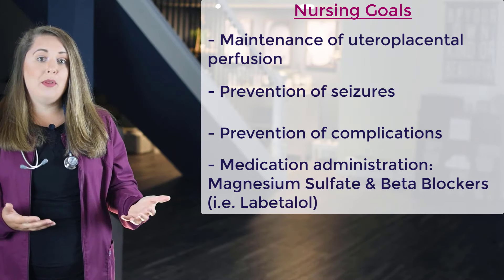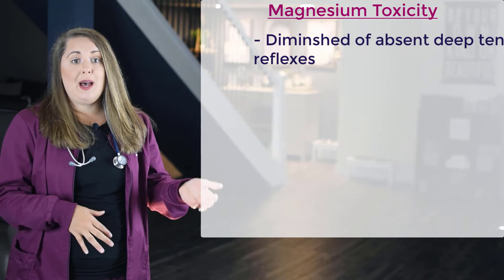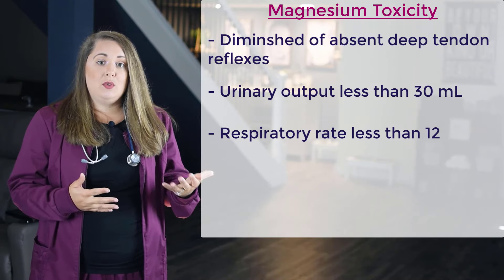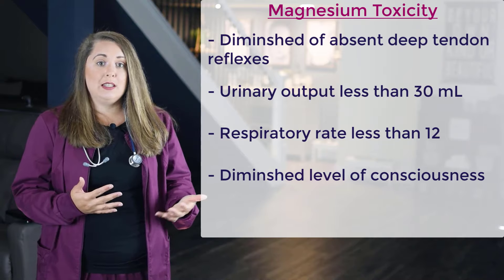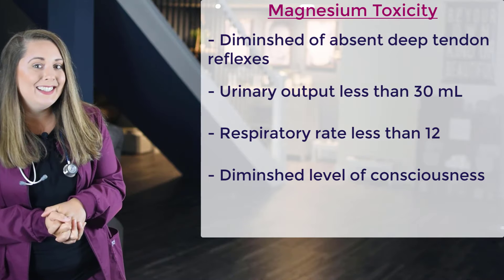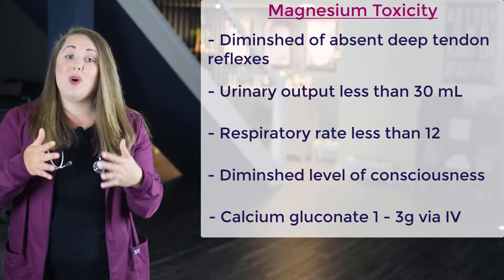One of the common high-risk medications used to treat high blood pressure is magnesium sulfate, along with a beta blocker called labetalol. Because magnesium sulfate is such a highly used medication, you'll want to be familiar with its side effects and recognize the symptoms of magnesium toxicity, which include diminished or absent deep tendon reflexes, urinary output of less than 30 mLs per hour, a respiratory rate of less than 12 breaths per minute, and a diminished level of consciousness. The antidote for magnesium sulfate is calcium gluconate, administered at one to three grams via IV.